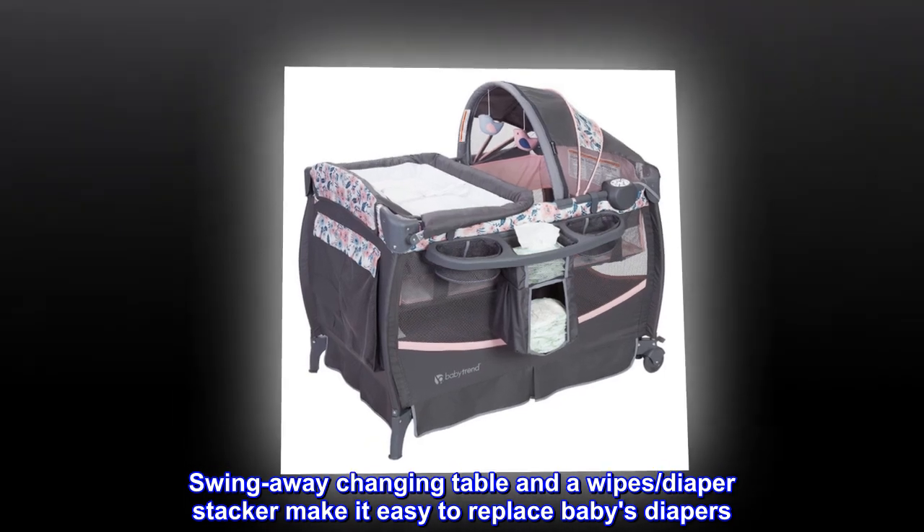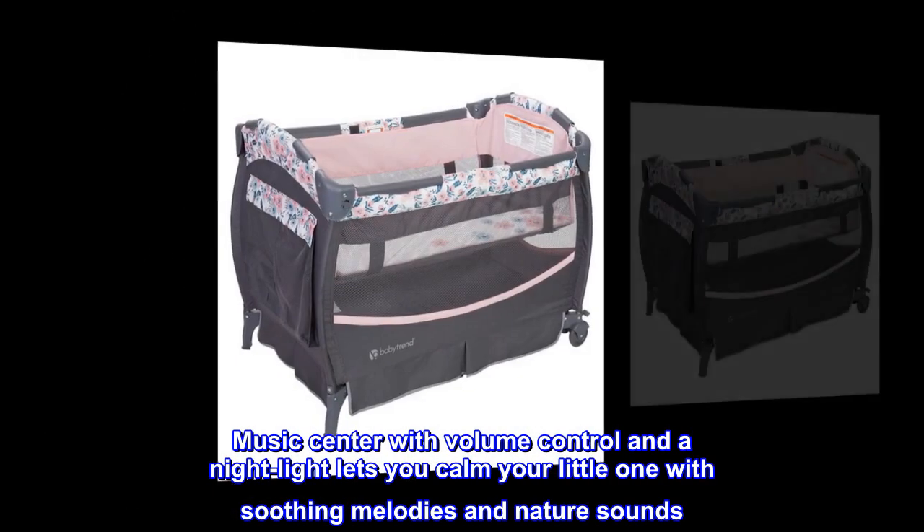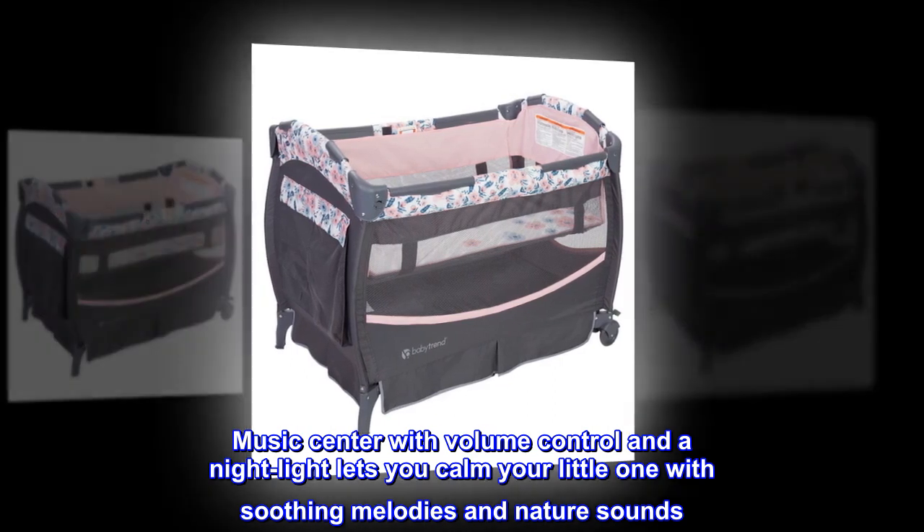The swing-away changing table and wipes diaper stacker make it easy to change baby's diapers. The music center with volume control and night light lets you calm your little one with soothing melodies and nature sounds.